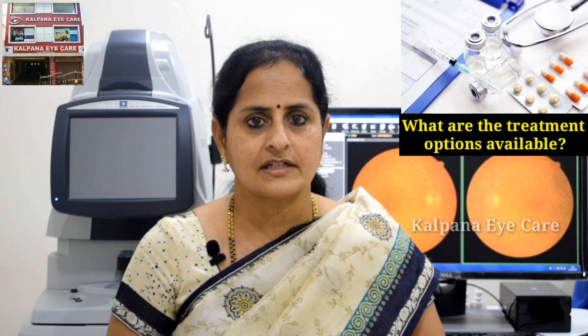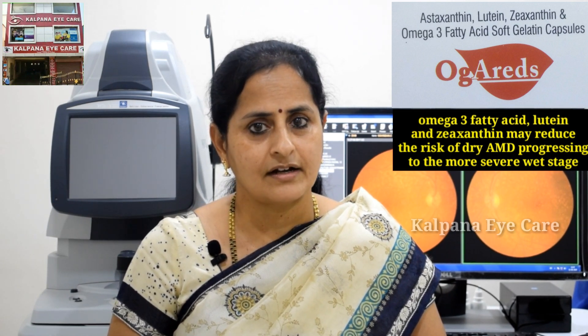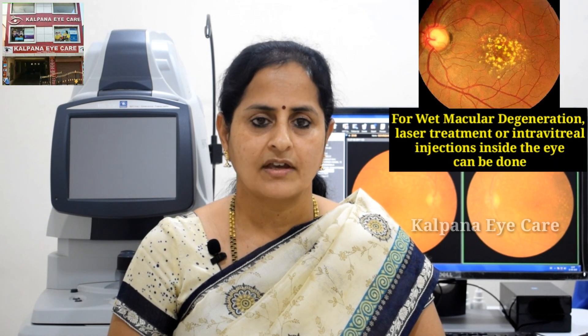What are the treatment options available? Though there is no effective treatment for dry AMD, studies have shown that dietary supplements containing antioxidant vitamins, omega-3 fatty acids, lutein, and zeaxanthin may reduce the risk of dry AMD progressing to the more severe wet stage. For wet macular degeneration, laser treatment or intravitreal injections inside the eye can be done.